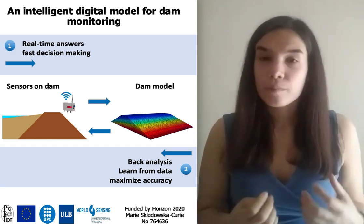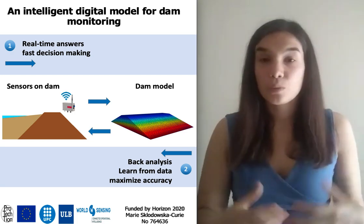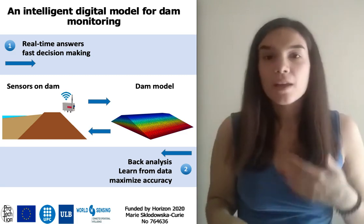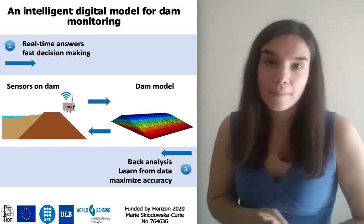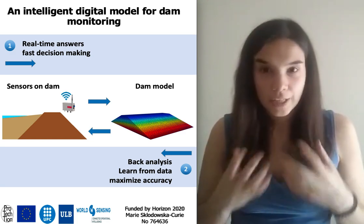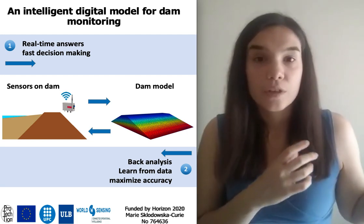The essential goal of my project is to create a model of the dam — a replica that will receive these measurements and will, in real time or close to real time, calculate and evaluate these important physical quantities over the entire body of the dam, instead of just at the spots where they were measured. This gives engineers a very clear image of what is going on in these vast structures.